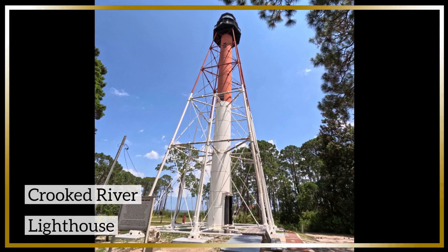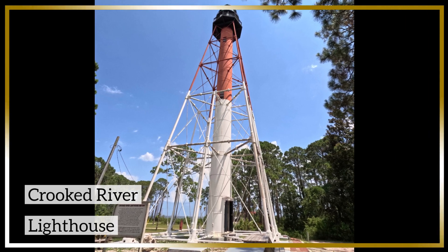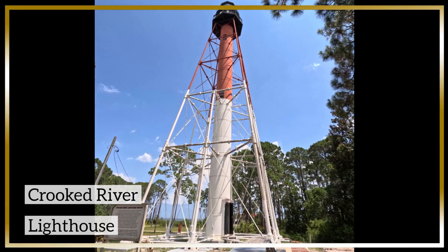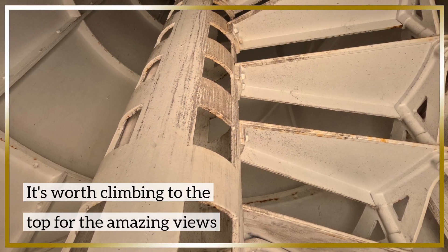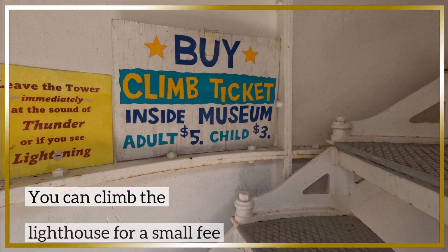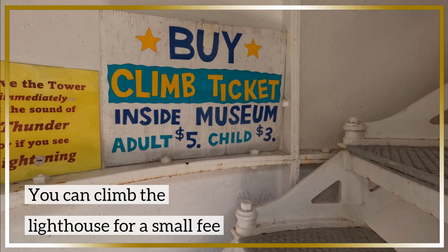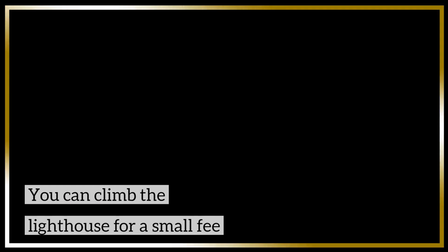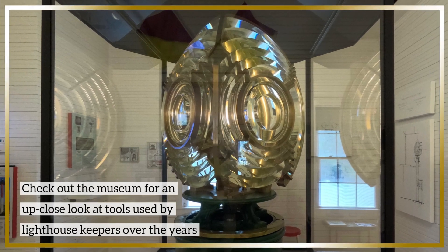After a day of fishing and playing on the beach, head over to the Crooked River Lighthouse. This historic landmark towering over the Gulf Coast offers visitors amazing gulf views. You can take in beautiful views of Carrabelle Beach. There is also a museum where you can get an up-close look at tools used by lighthouse keepers over the years.